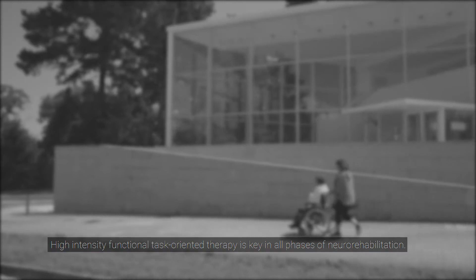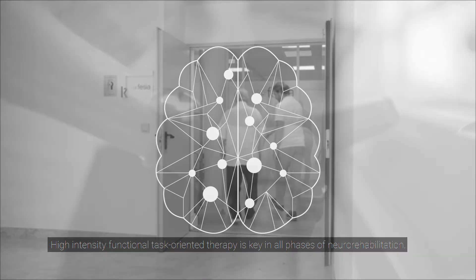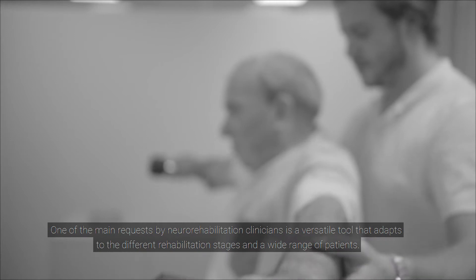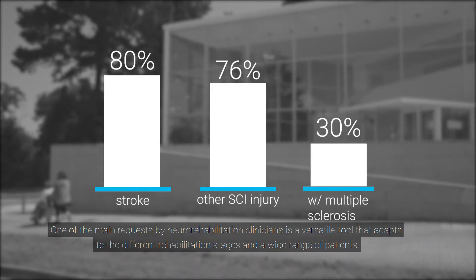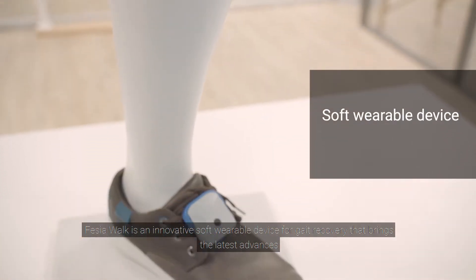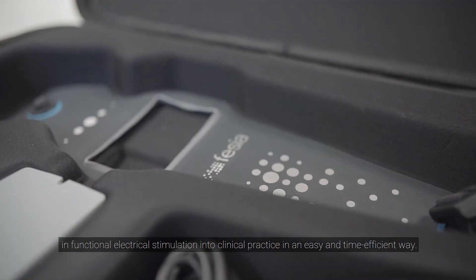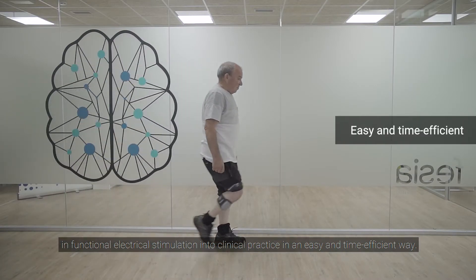High-intensity functional task-oriented therapy is key in all phases of neuro-rehabilitation. One of the main requests by neuro-rehabilitation clinicians is a versatile tool that adapts to the different rehabilitation stages and a wide range of patients. Fessier Walk is an innovative soft wearable device for gait recovery that brings the latest advances in functional electrical stimulation into clinical practice in an easy and time-efficient way.